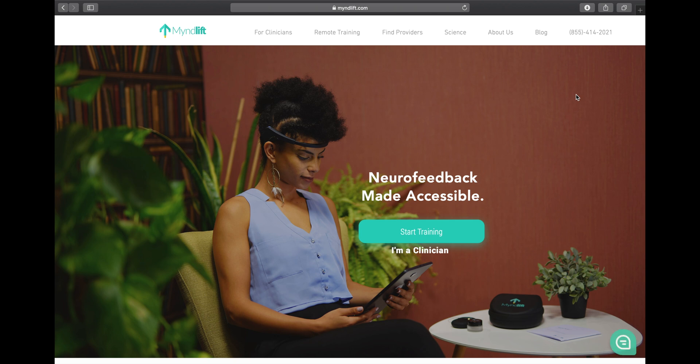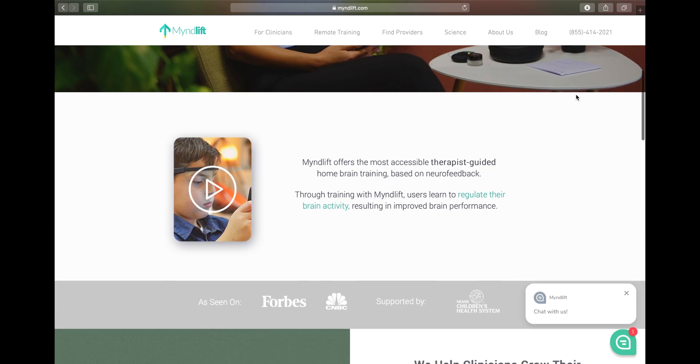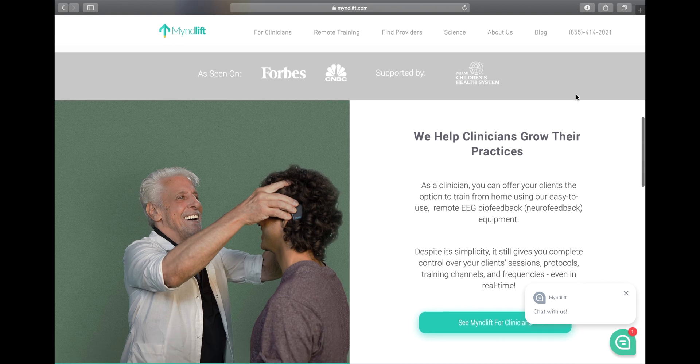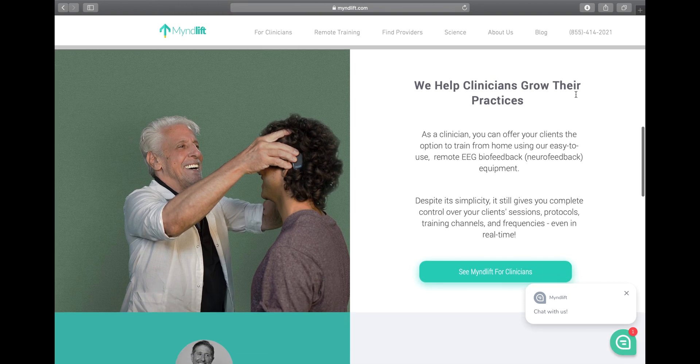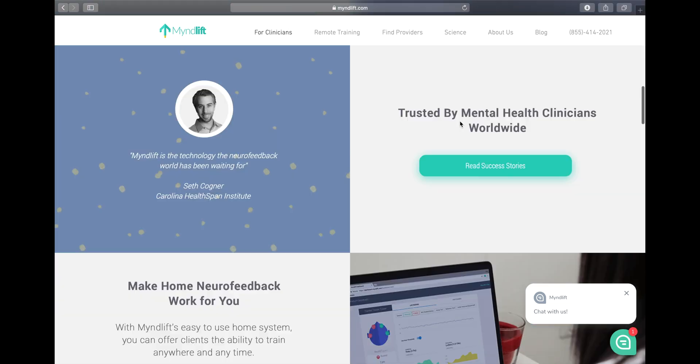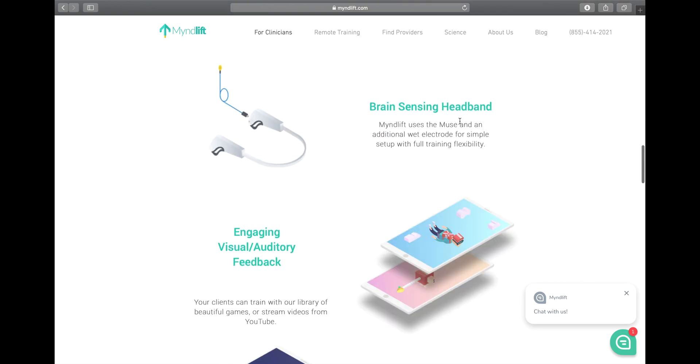Hope you enjoyed these updates in the excellent MindLift software program. If you are interested in becoming a provider or a client, be sure to visit their website with the link in the description below. If you want to do training specifically with me, head to www.techforpsych.com/coaching and apply. Talk to you soon.